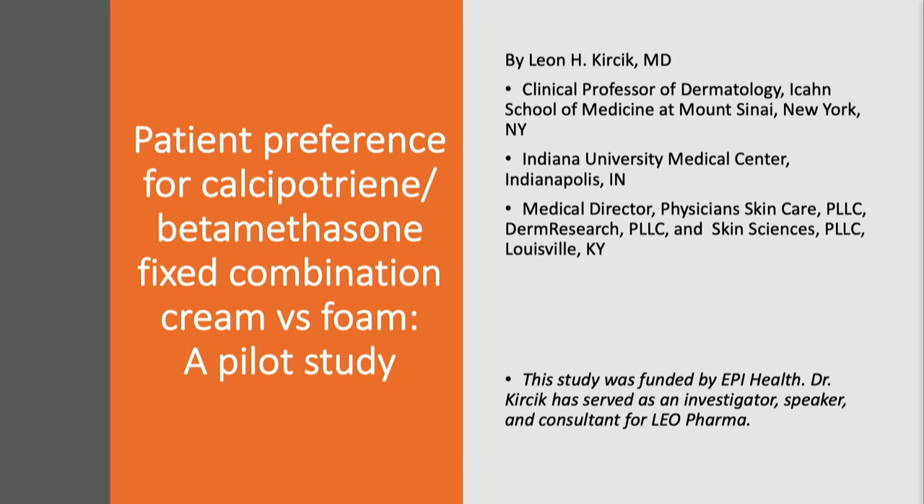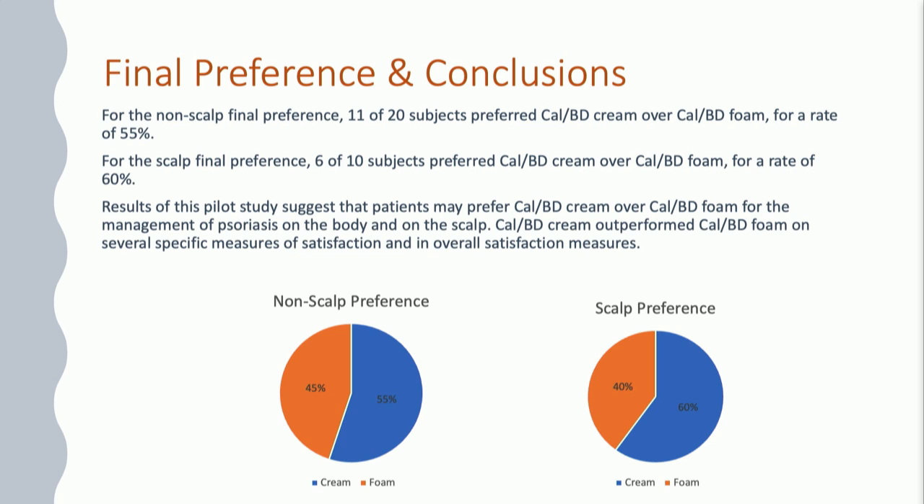Next, we'll look at the fixed combination of calcipotriene and betamethasone dipropionate, available as a cream utilizing PAD technology, which provides enhanced penetration along with an elegant cream formulation. This was a patient preference study asking patients whether they prefer the cream fixed combination or the foam fixed combination — both containing the same calcipotriene betamethasone dipropionate. Patients treated both non-scalp and scalp areas actually preferred the cream formulation over the foam formulation, whether evaluating treatment on the body or on the scalp.